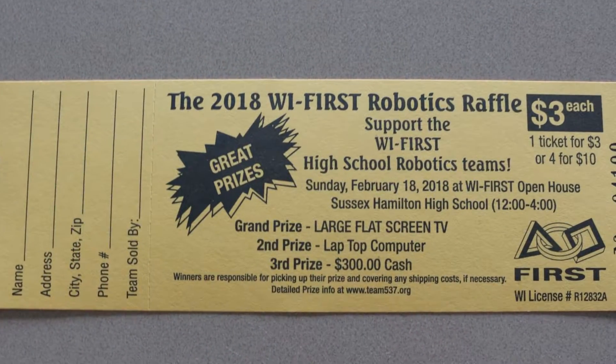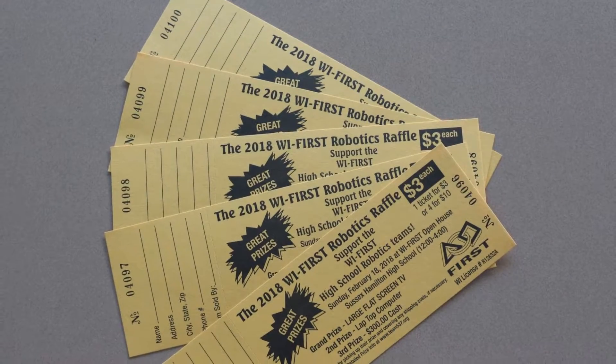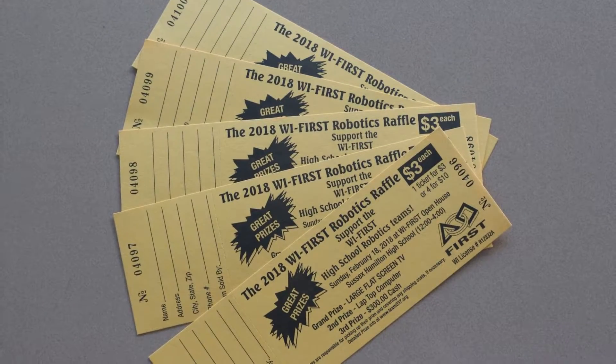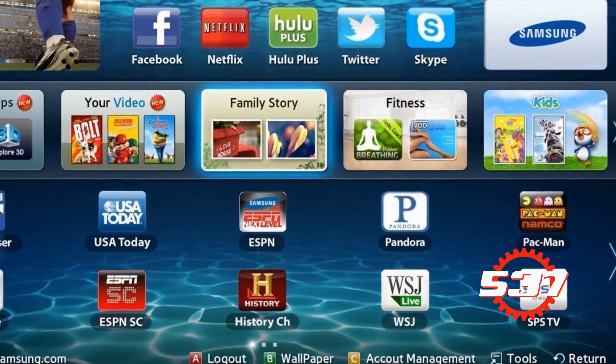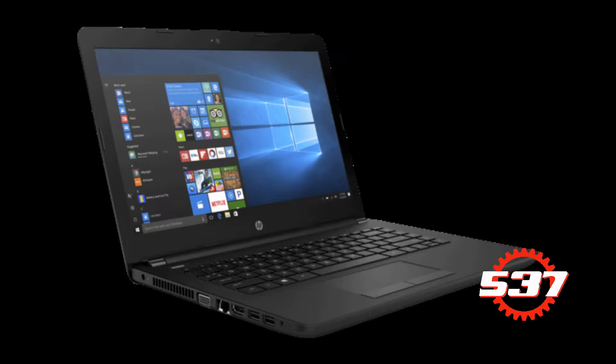Tickets for the Charger Robotics Robo Raffle are now on sale. This is our major fundraising event of the season. Prizes include a laptop, a large screen smart TV, a major cash reward, and more. The drawing takes place at the Mini Regional event on February 18th. Tickets are available from any team member or email team537 at hamiltonstudents.org.